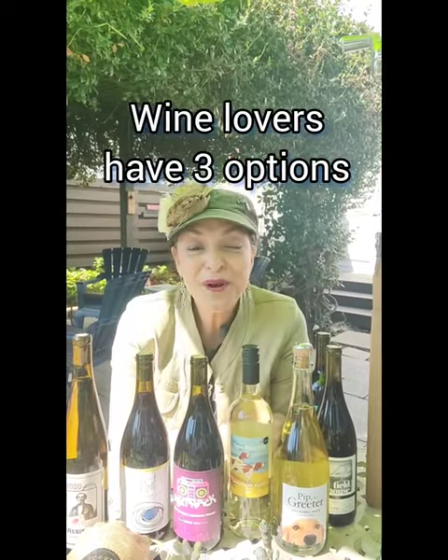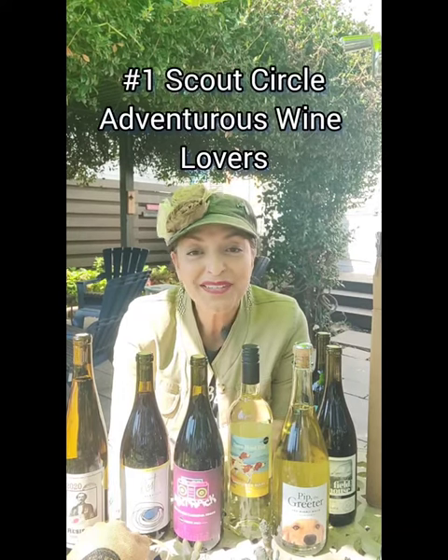There are three ways that you can enjoy Scout & Cellar Clean Crafted Wines. One of them, and my favorite, is our Scout Circle Wine Club. If you like trying new things and you like trying different varieties of wine, then a club is the way to go. We all know that we tend to order the same thing all the time, but if you like trying new wines, then Scout Circle is a great option for you.